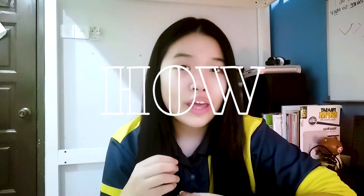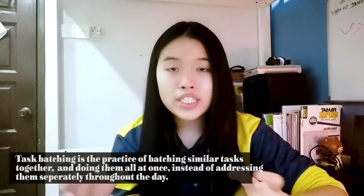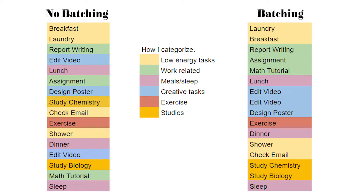Now let's talk about how to make a more effective daily schedule. There are techniques called task batching and time blocking. Task batching is the practice of grouping similar tasks together and doing them all at once, instead of addressing them separately throughout the day. For example, I would do my report and assignment together, then design a poster and edit a video together, and then go for a run.